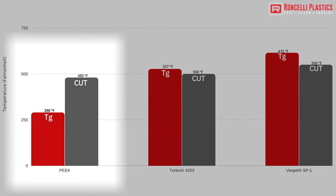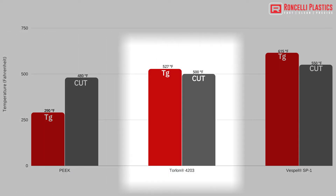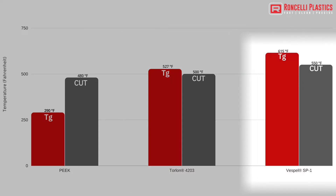Because even though Peak, Torlan, and Vestvel have similar qualities, there are a few differences that become important in specific applications. The first, and probably most important, is temperature. Peak, for example, is fully functional in environments close to 400 degrees Fahrenheit, while Torlan remains stable roughly up to 500 degrees Fahrenheit. Vestvel, however, retains its strength and resistance up to 600 degrees without being compromised.